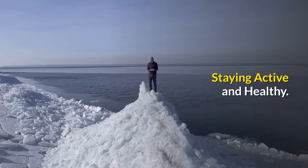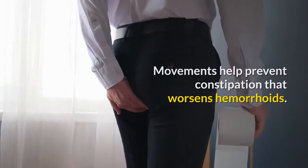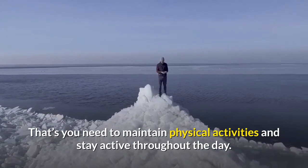Staying active and healthy. Movements help prevent constipation that worsens hemorrhoids. You need to maintain physical activities and stay active throughout the day.